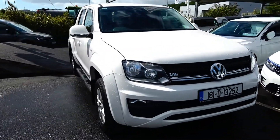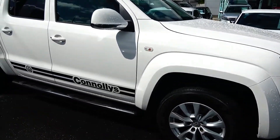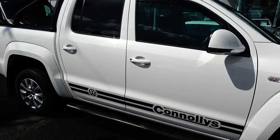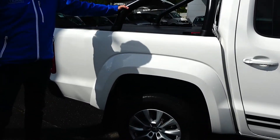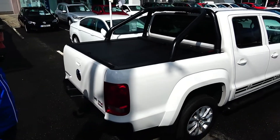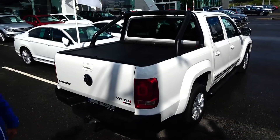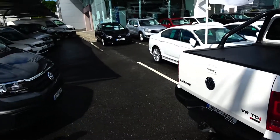As you can see, nice alloy wheels, and you have your black side running board as well. Over here we have your nice, very stylish sports bars and your roll and lock canopy. Factory fit tow bar, front and rear parking sensors — really nice, very smart.